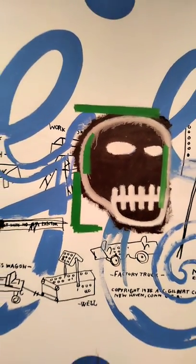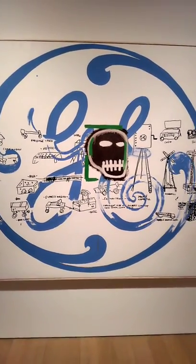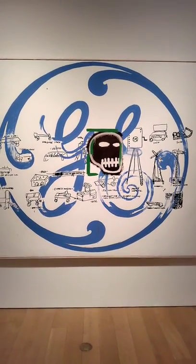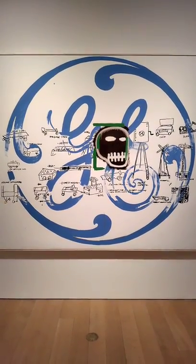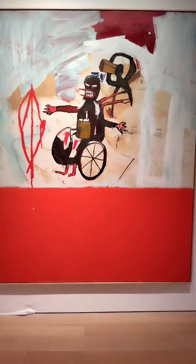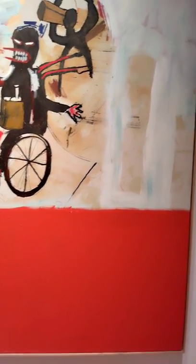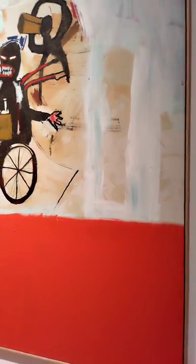Once again, Andy Warhol and Basquiat — GE Skull. This Andy Warhol and Basquiat piece is on display for the post-war contemporary evening sale.